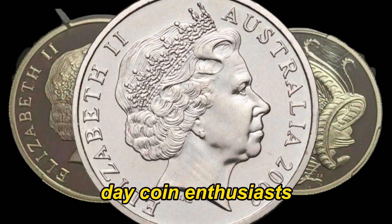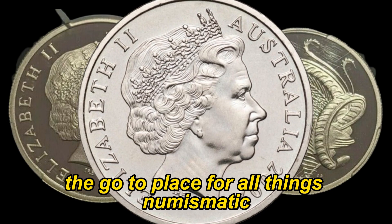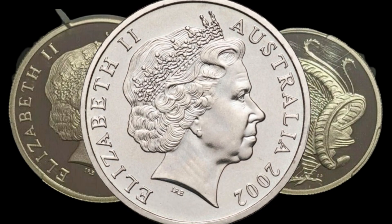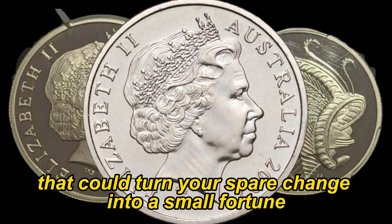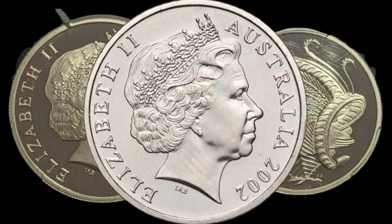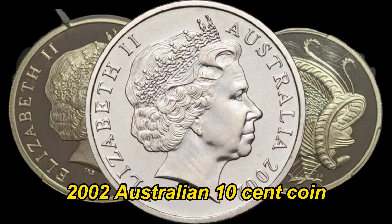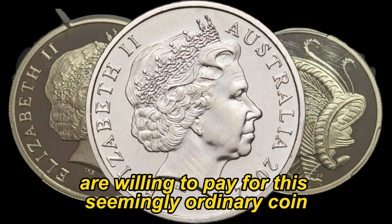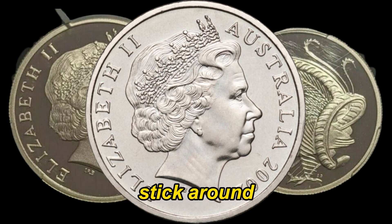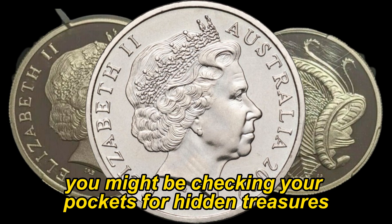Coin enthusiasts, welcome back to AF Coins World, the go-to place for all things numismatic. Today we've got an exciting topic that could turn your spare change into a small fortune. We're diving into the world of the 2002 Australian 10-cent coin, and you won't believe what some collectors are willing to pay for this seemingly ordinary coin. Stick around because by the end of this video, you might be checking your pockets for hidden treasures.